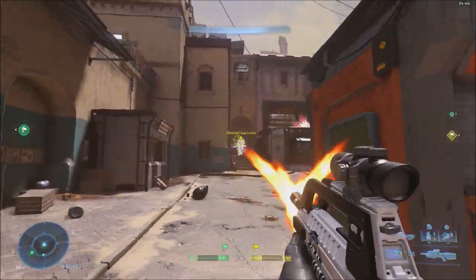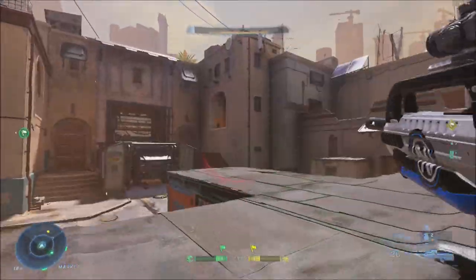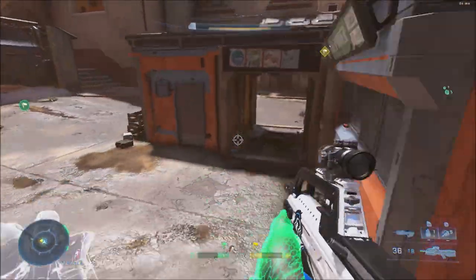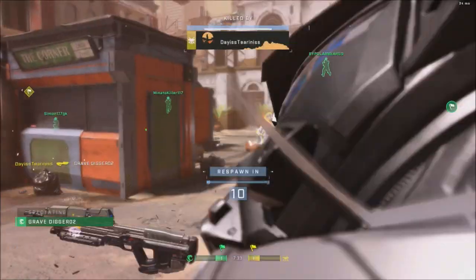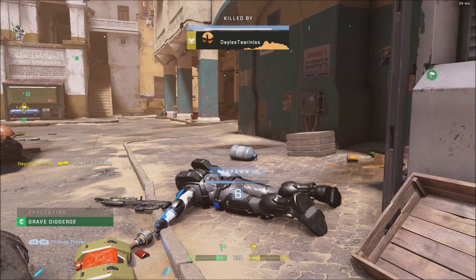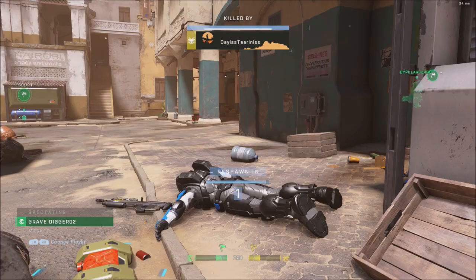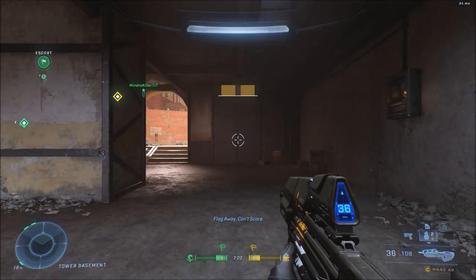Anyway guys, leave me a comment and let me know if you're looking forward to the Winter Contingency event here in Halo Infinite. It does look pretty neat. Of course, anytime there's an option to get some free skins and things, people really do enjoy that. I'm sure there'll be things in the store for sale as well if you're into buying skins and things from the store. Some people are, some people aren't, but it does look like a pretty cool event.